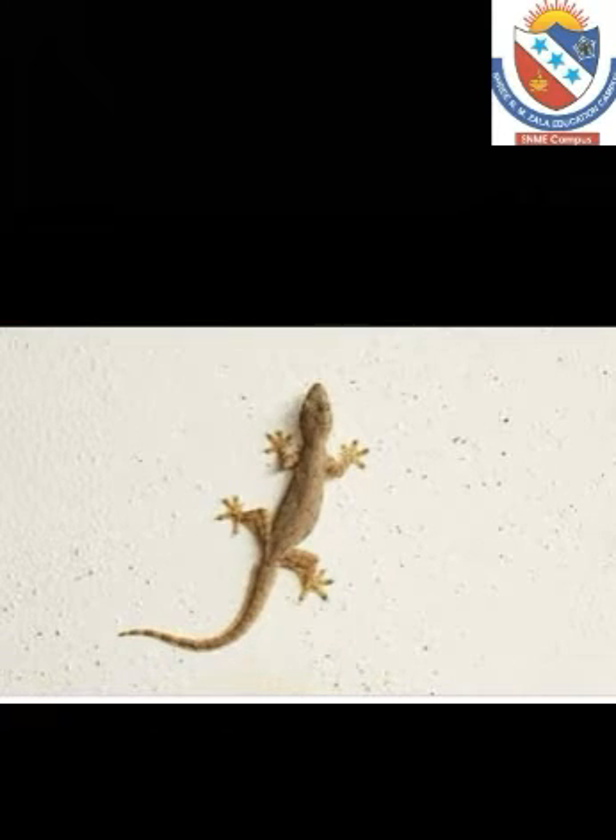Lizard. Lizards are cold-blooded animals. They have a long tail and eyes with eyelids. Some lizards have four legs and some have two legs. We have also seen several lizards running here and there in our house. They catch and eat insects. They can run on walls, ceilings, roofs, etc.